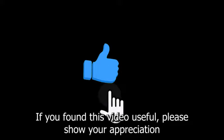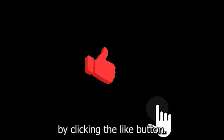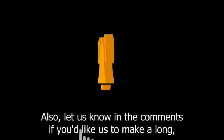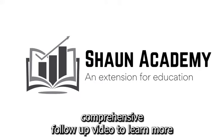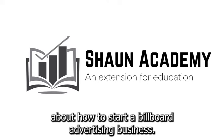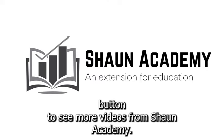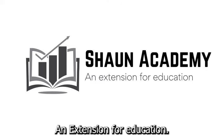If you found this video useful, please show your appreciation by clicking the like button. Let us know in the comments if you'd like us to make a long, comprehensive follow-up video to learn more about how to start a billboard advertising business. Don't forget to click the subscribe button to see more videos from Sean Academy, an extension for education.